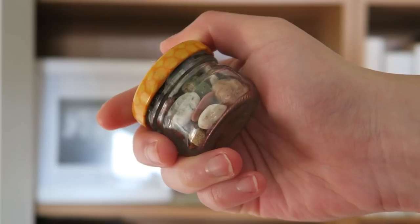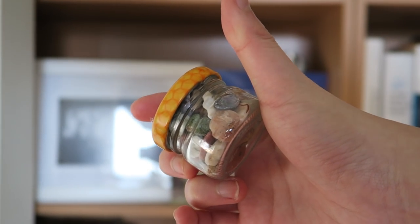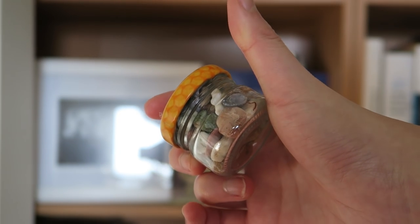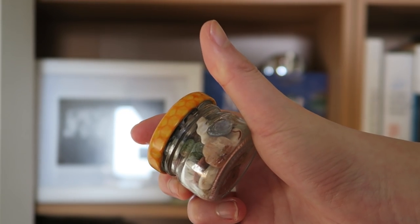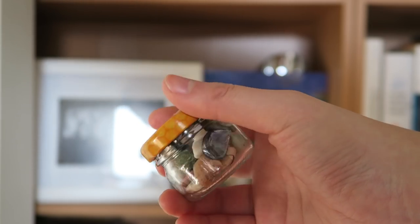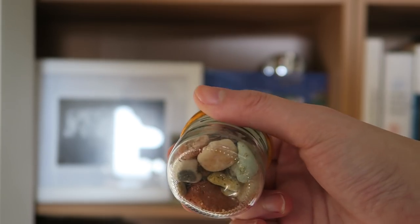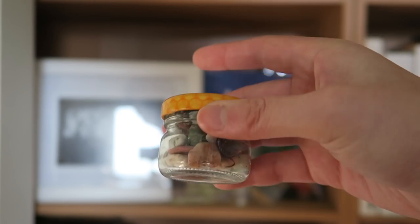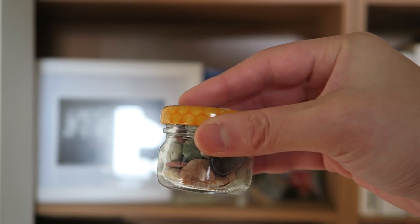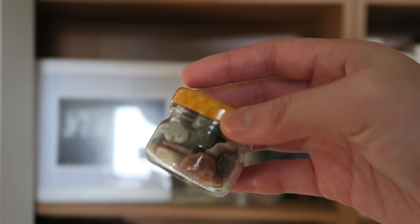Here is a jar of pebbles in a little honey jar. This is from the first time I studied abroad in France — I studied abroad twice, by the way. The first time we spent a week in the French Riviera and stayed right next to the beach. Here are some pebbles I saved from there. These little jars are actually used to contain honey, which we ate for breakfast every day, and my friends and I made the same jars together.